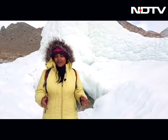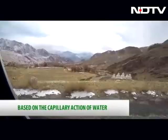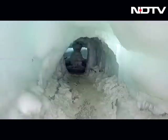At an altitude of 12,000 feet, much lower than natural glaciers, this massive ice installation will provide a long-term natural water resource to the Phiang village in Leh. At village-level altitudes where people live, you can keep ice from winter into mid-summer.